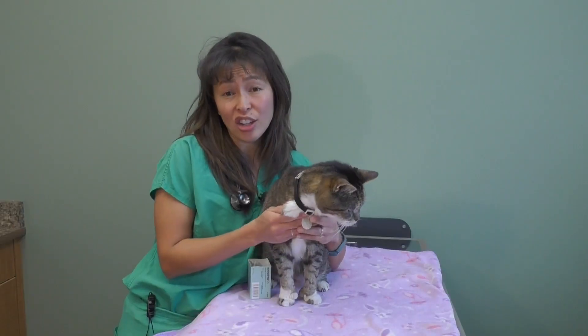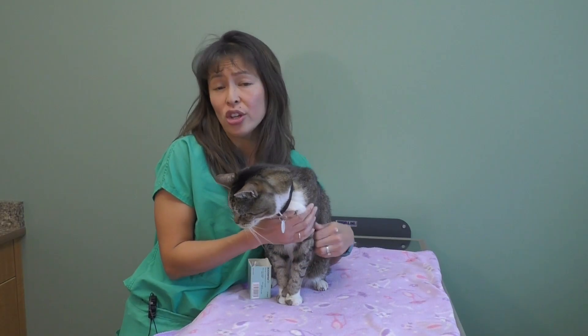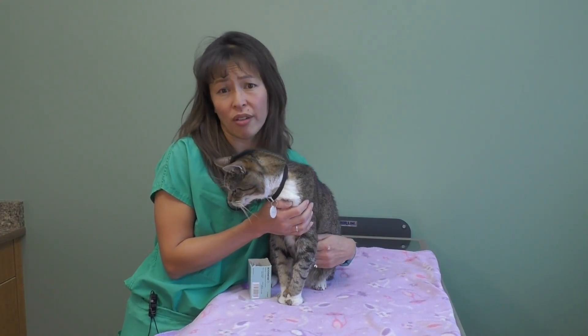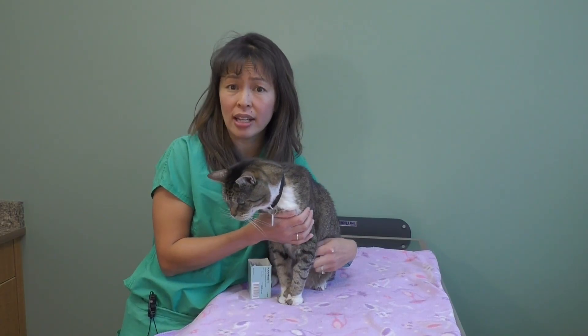Unfortunately, hydrogen peroxide, when given to cats, can result in severe hemorrhagic gastritis. That's a fancy way of saying really bloody vomit, and it can actually cause really severe ulcers in your cat's stomach and esophagus. So when in doubt, we don't recommend giving hydrogen peroxide — it doesn't work effectively in cats either.